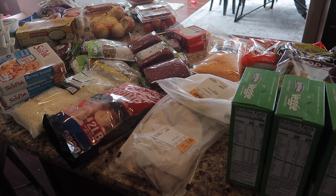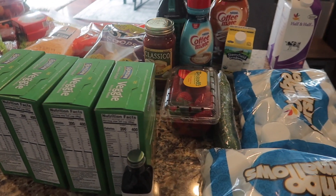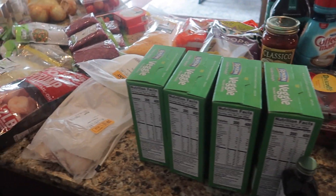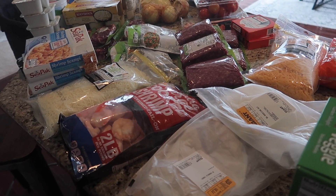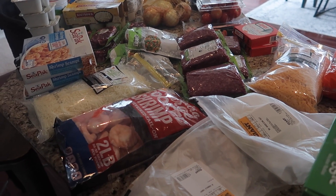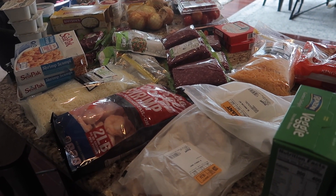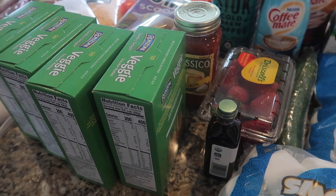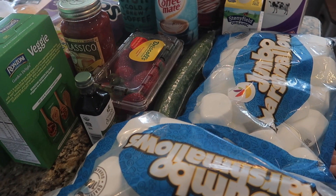Welcome back to my channel. Today I have a giant pickup grocery haul. Giant is our local grocery store. We did go to Walmart the other day and pick up stuff but it was mostly produce — they had no meat or anything like that. So I placed another order for Giant to hopefully get some meat, and we got a ton. The only thing they didn't have was chicken but we got other things.